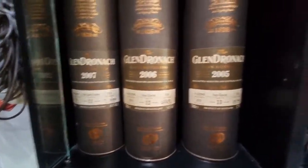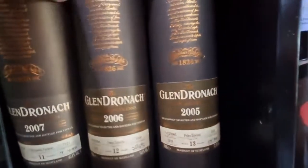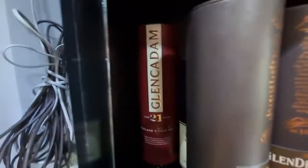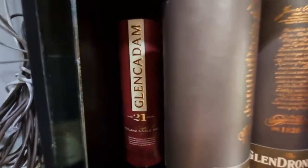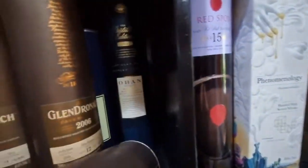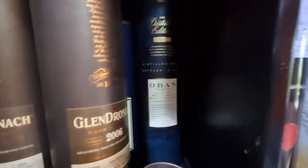Here we have Glendronach 11, 12, and 13 years. At the back we have Glen Farclas. We also have Glen Cadam 21 and Oban.